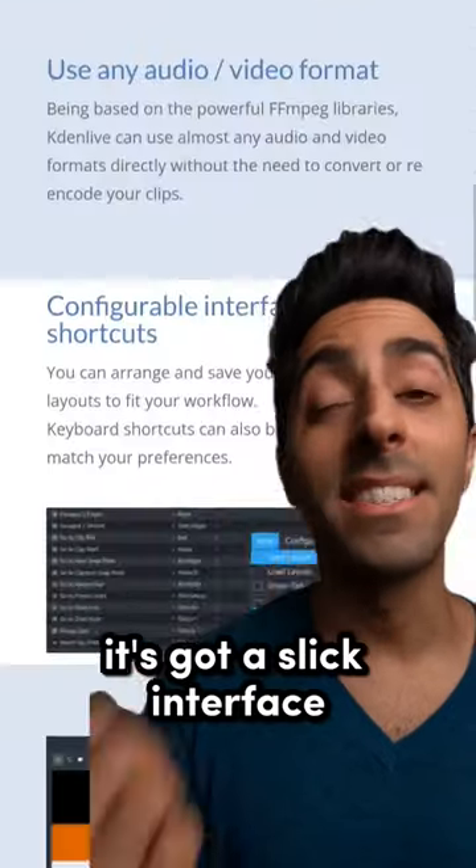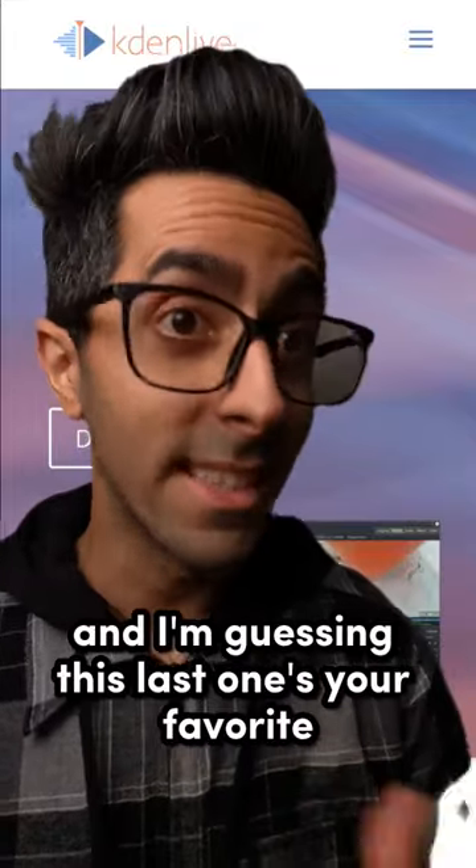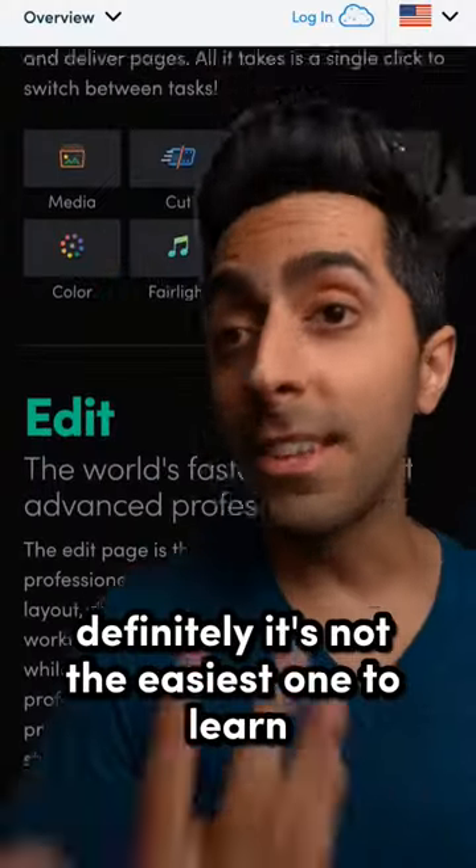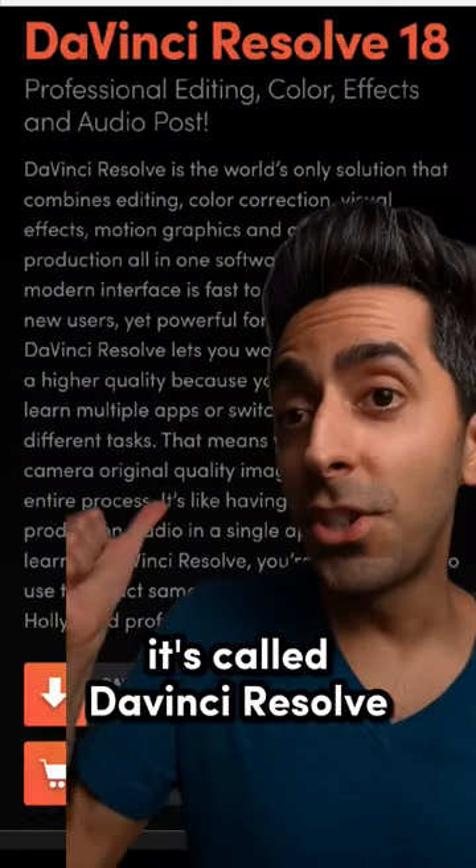Kdenlive. It's got a slick interface and tons of advanced features for pro users. Okay, and I'm guessing this last one's your favorite? Definitely. It's not the easiest one to learn, but in terms of features, it's the closest to Premiere Pro. It's called DaVinci Resolve.